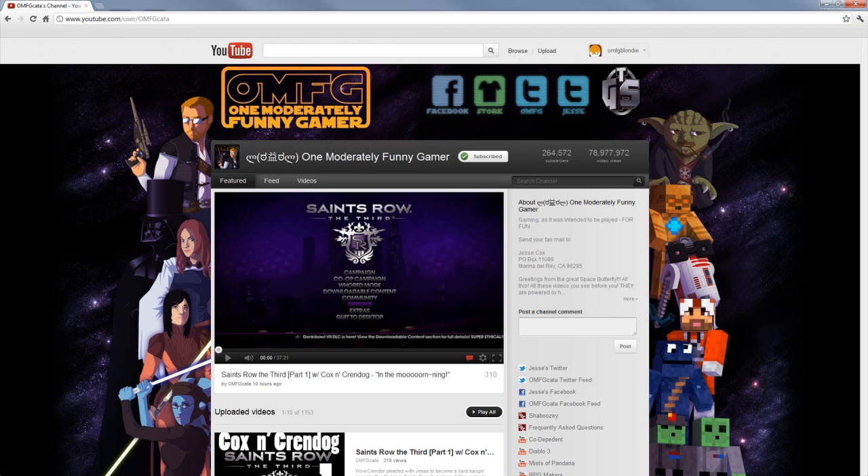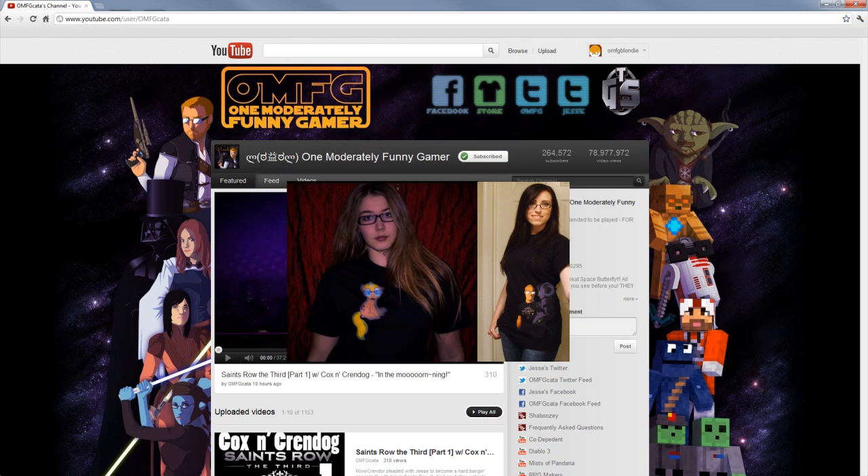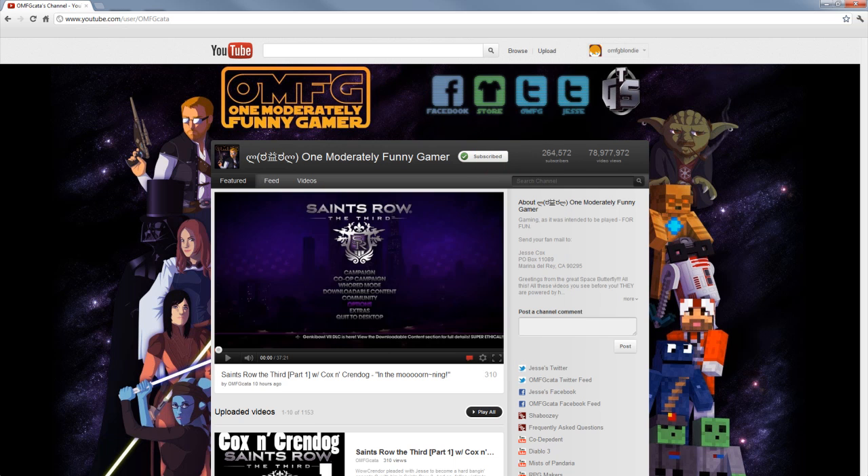To start off, the background and banner is basically the same thing as we had before, with a slight difference — see if you can find it. You have links to the OMF Gaming Facebook, the OMFG store where you can find awesome shirts like My Little Jesse and the Aerodar Twin, as well as other awesome shirts and hats. You also have links to Jesse's Twitter and the OMFGCaret Twitter, in case you want to get all the updates that you can't get from just being subscribed.